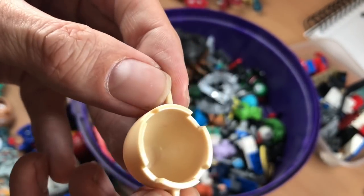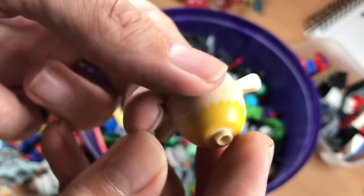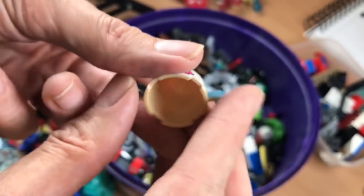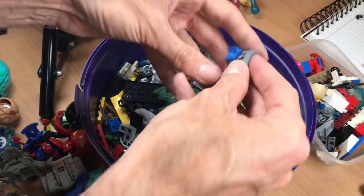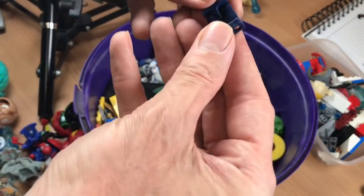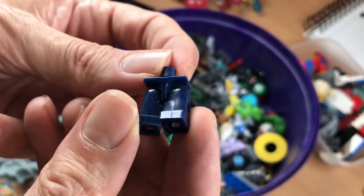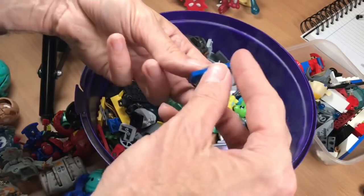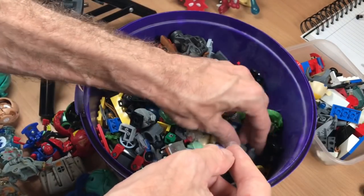That says Lego in there — right in the top of there it says Lego. More Lego. That's not Lego — it wants to be Lego but it's definitely fake. More Lego. Lego dustbin.